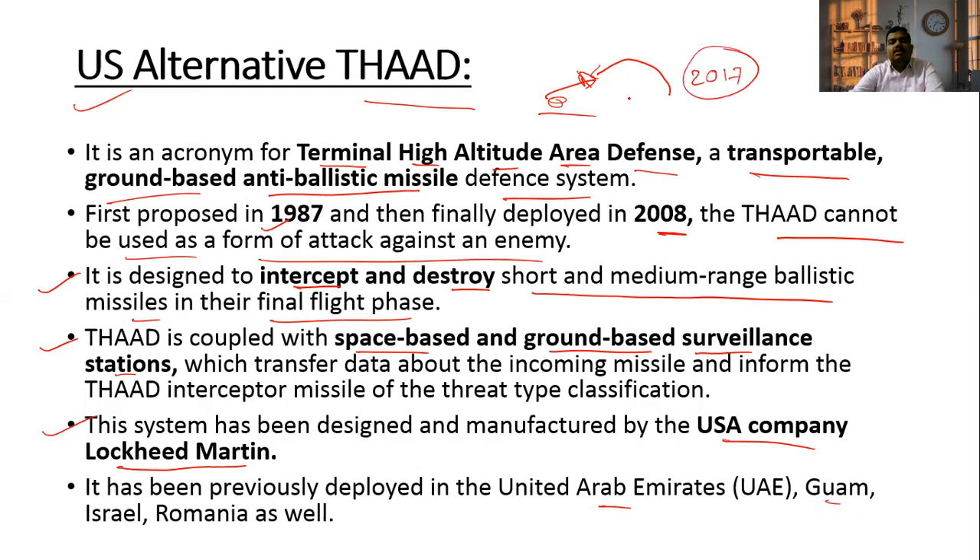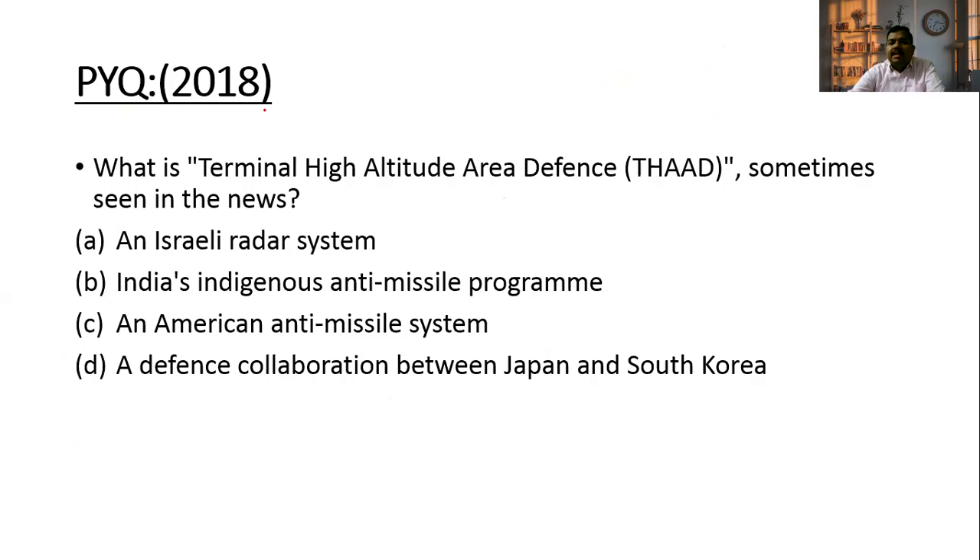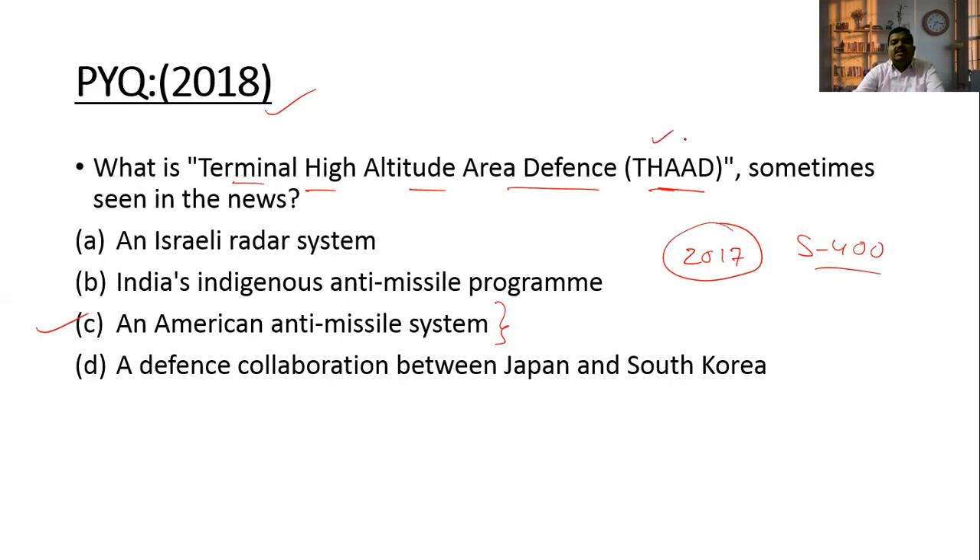The THAAD system is designed and manufactured by US company Lockheed Martin, and was previously deployed in UAE, Guam, Israel, and Romania. India preferred the S-400 air defense system of Russia, which is more advanced. The S-400 deal with Russia was finalized in 2017. In 2018, UPSC asked a question about THAAD — 'Terminal High Altitude Area Defense, what is it?' The answer is: it is an American anti-missile system, not an Israeli radar system or India's indigenous system.